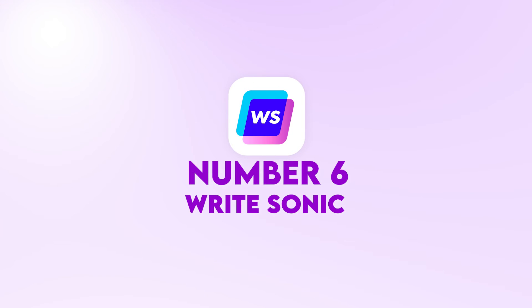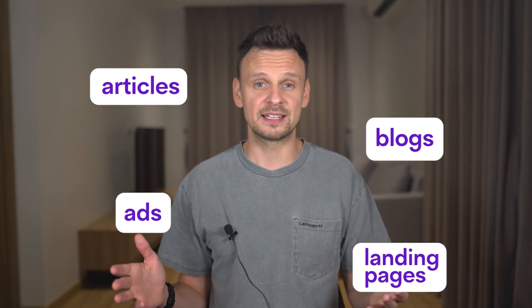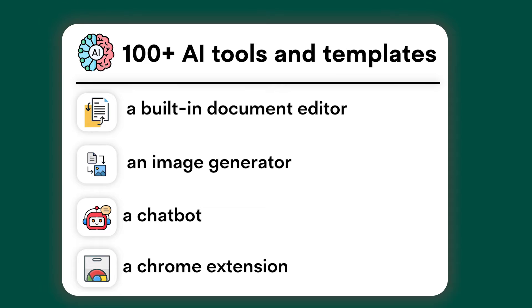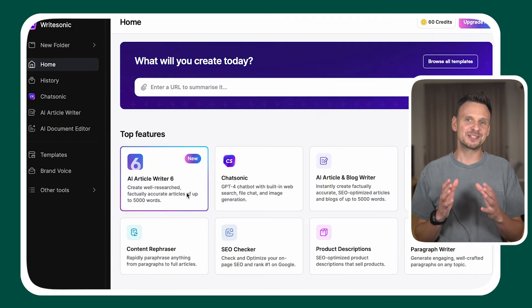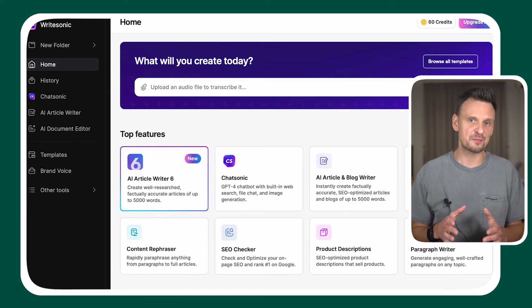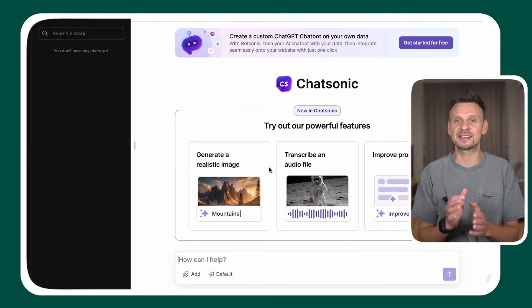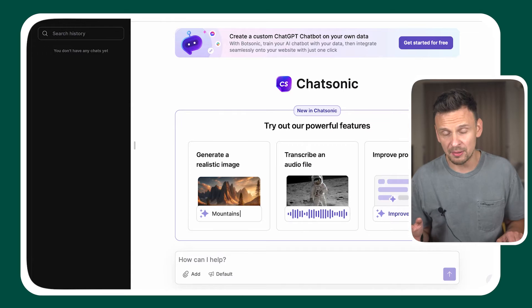Number six, WriteSonic. This AI tool works wonders for marketing and content creation because its features allow you to generate articles, blogs, ads, and landing pages. It's built on GPT-4, but the beauty of it is that it offers 100 plus AI tools and templates, a built-in document editor, an image generator, a chatbot with real-time search data, and even a Chrome extension. When you log in to WriteSonic for the first time, you'll come across the AI template library right away. In this library, you'll discover many AI-powered tools for various purposes. I personally love using Chatsonic because you can generate images, chat with any documents, and even transcribe audio files.